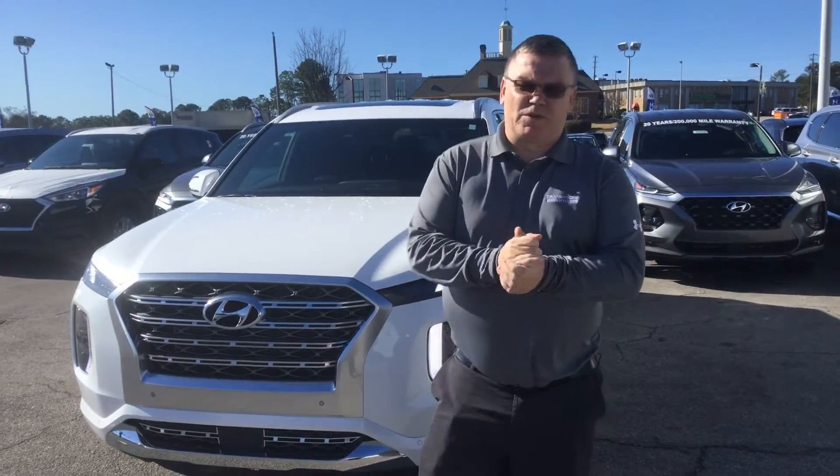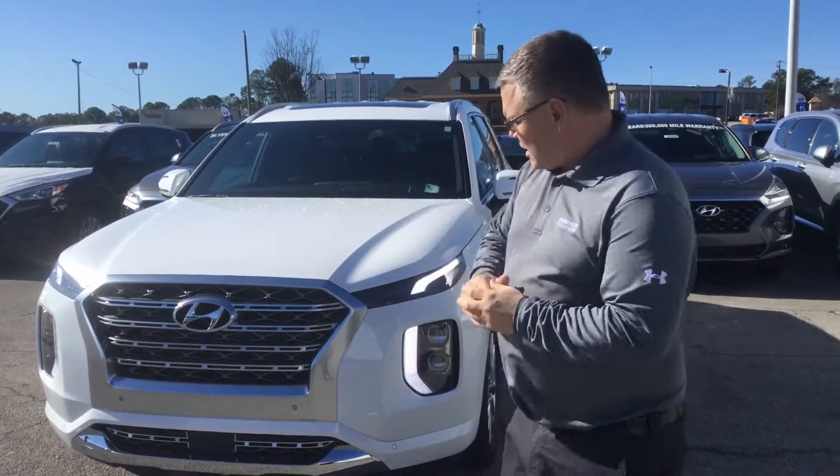Good afternoon, Jonathan. I thank you for being quiet about the Hyundai colour study. I've got the exact one you inquired about right here behind me.